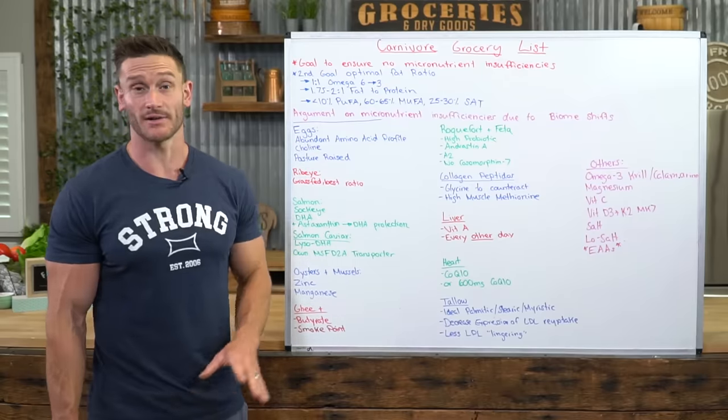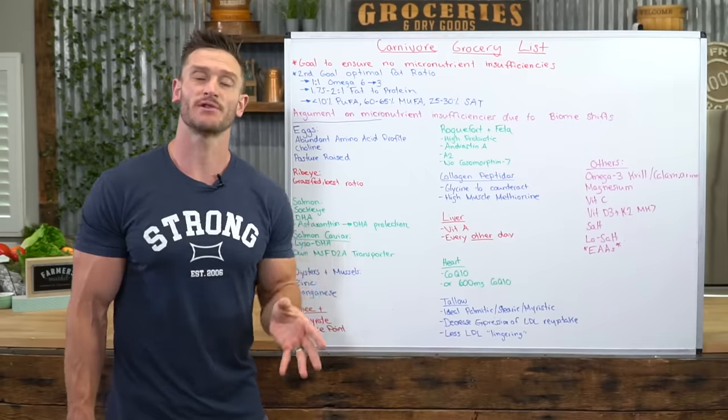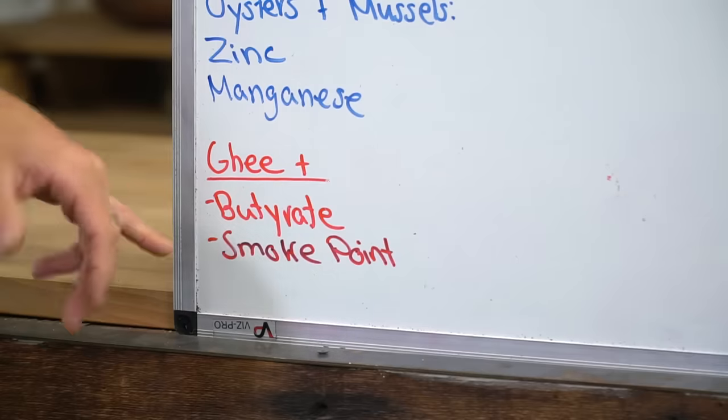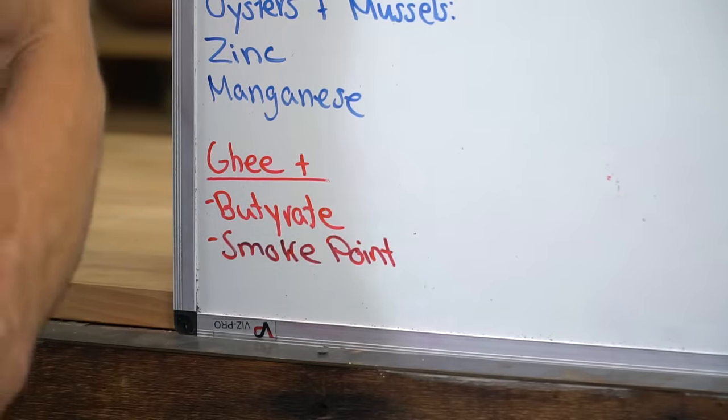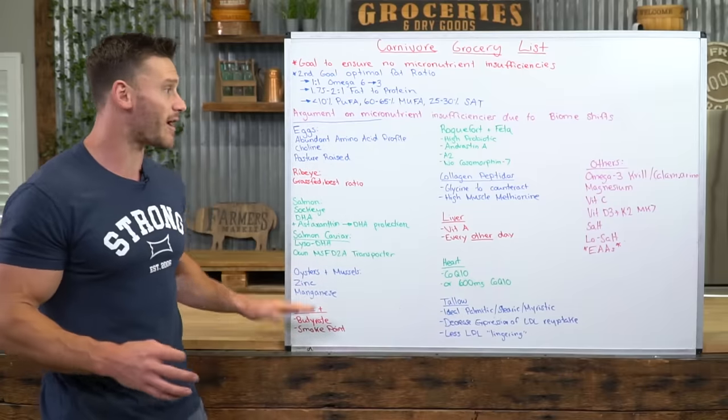Ghee is a must. Ghee is 4% to 6% butyrate, which is a direct fuel for your gut — it's a short chain fatty acid. It has a higher smoke point, and long story short, it converts into ketones easily and helps support a ketogenic state within your body. Very powerful stuff.